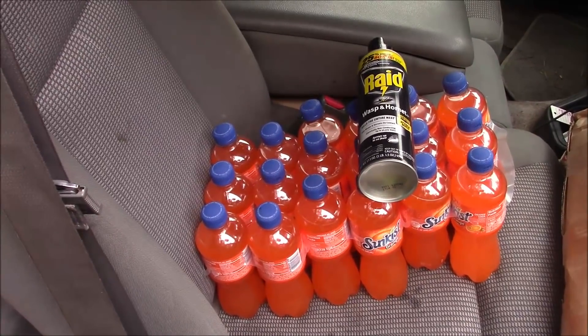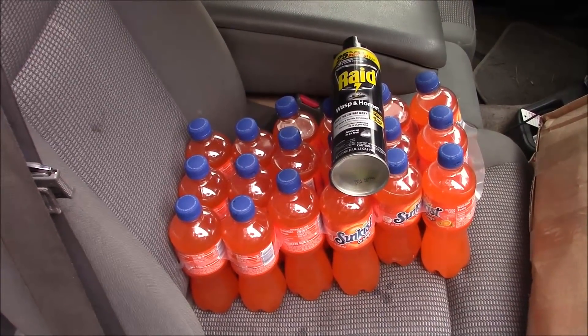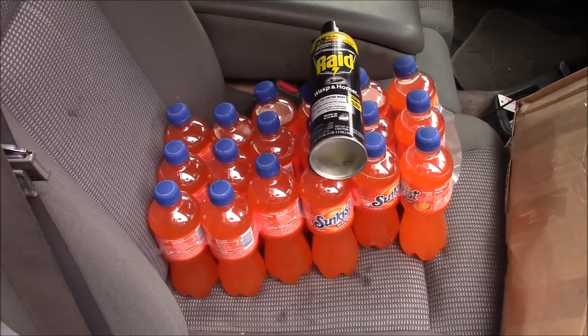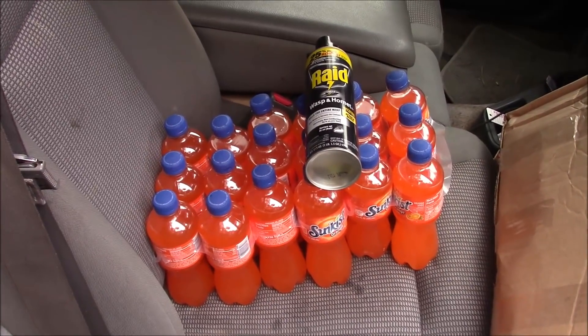We also have a special delivery for Drew — Monica dropped it off. But I hear Drew gave up the sodas, so I might have to just store those. Anyway, Drew, if you want it, come and get it. Truck is unloaded. Now I'm going to go inside and cool off and dry off before I head to town.